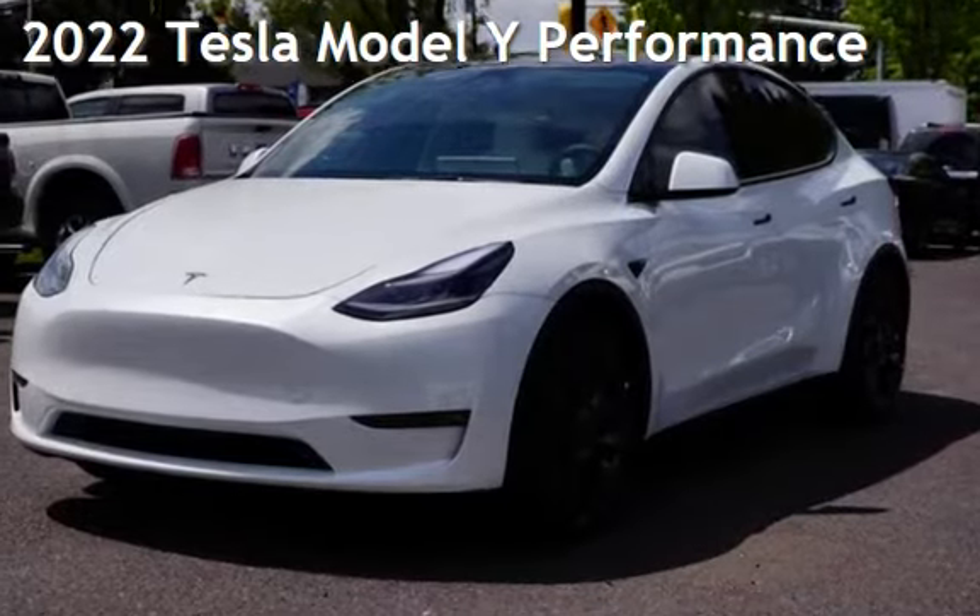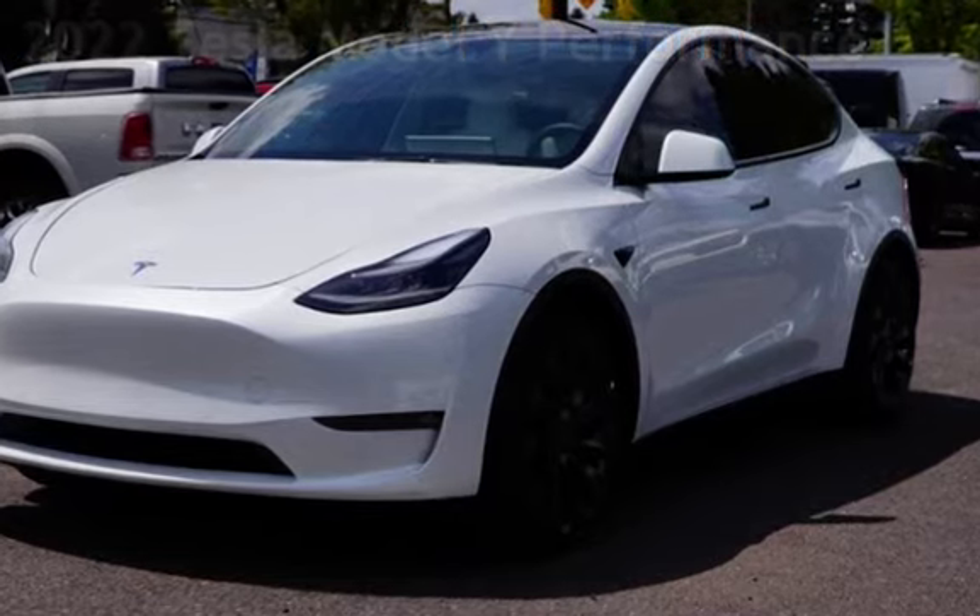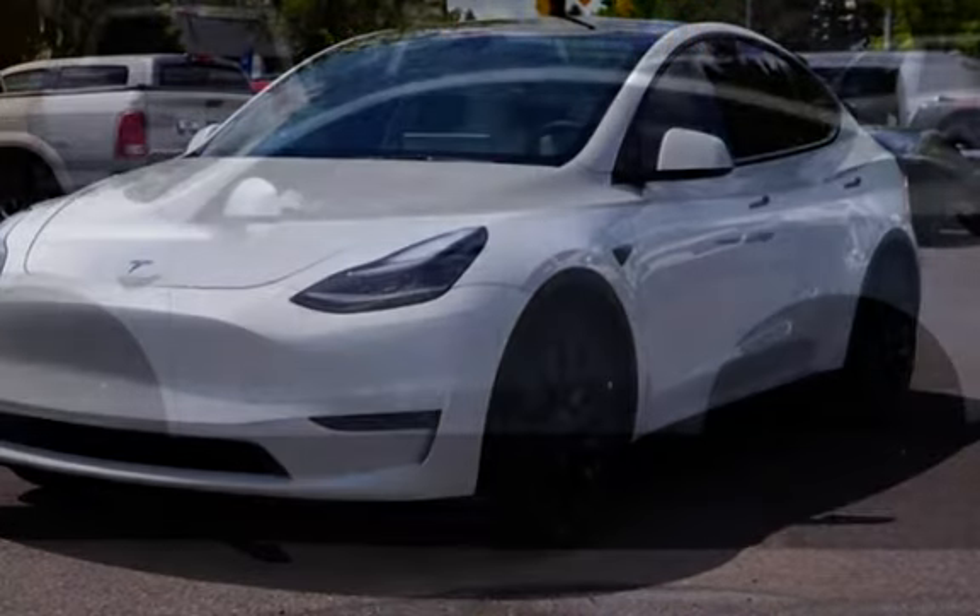Presenting a pre-owned 2022 Tesla. This four-door wagon has engine, with all-wheel drive, and an automatic transmission.